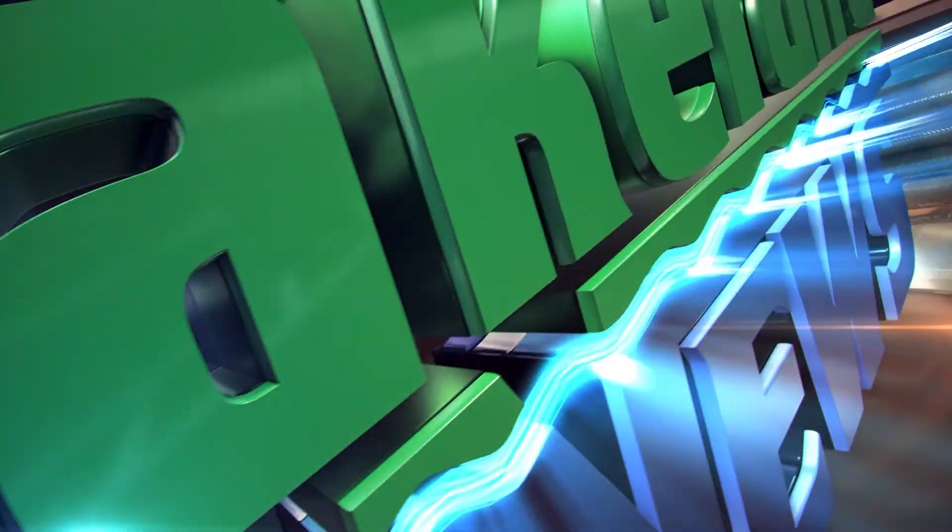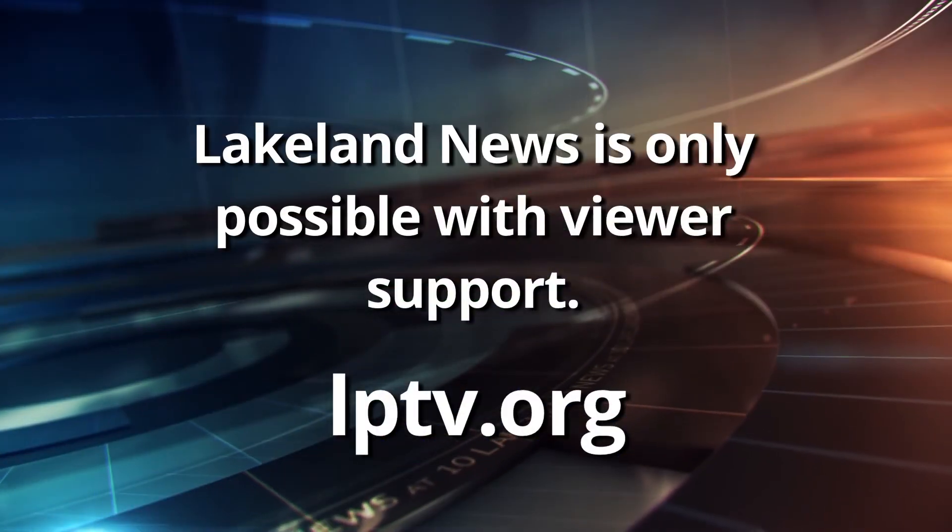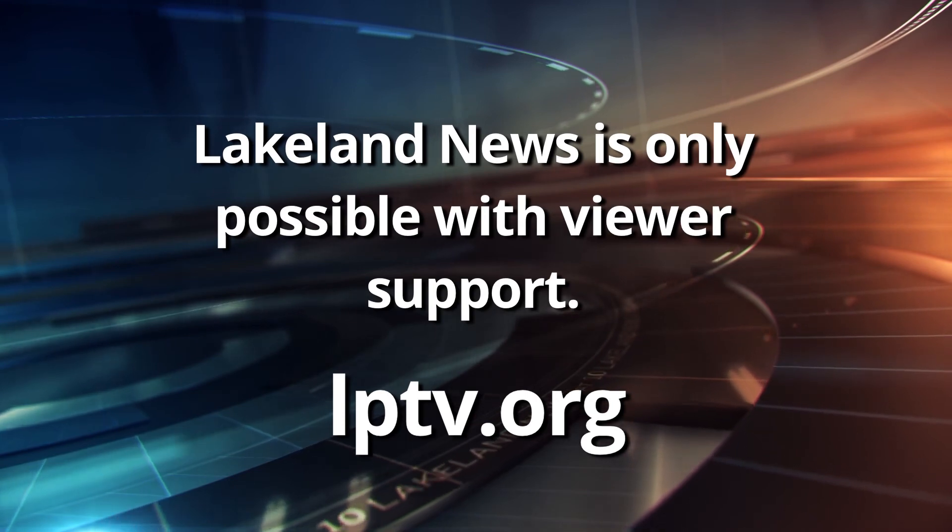The Fall Color Finder can be found on the Department of Natural Resources — the DNR's — website, seen right on the screen. Lakeland News is member-supported content. Please consider supporting Lakeland News today.